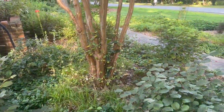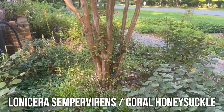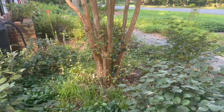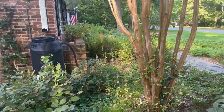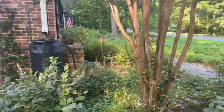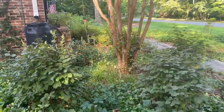Around the crepe myrtle I have a coral honeysuckle — I think I'm going to move it because I don't like how tangly it looks. I also have some self-seeded great blue lobelia and cardinal flower over there. I'm going to let the cardinal flower go and I'm going to move that great blue lobelia, and I'll show you where in a second.